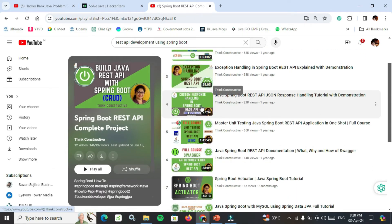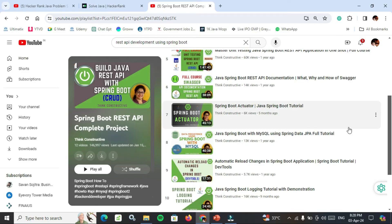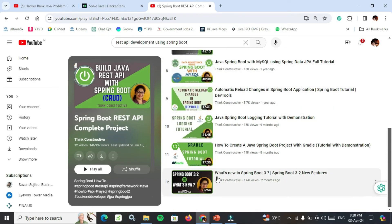A very good channel is Think Constructive on YouTube. Watch Master Unit Testing Java Spring Boot Test API Application in One Shot, which is an amazing video. Also try to watch What's New in Spring Boot 3. In this May cycle, they are asking hands-on questions in Spring Boot 3, so MCQs will be based on that. Watch the Spring Boot 3 and 3.2 new features video.